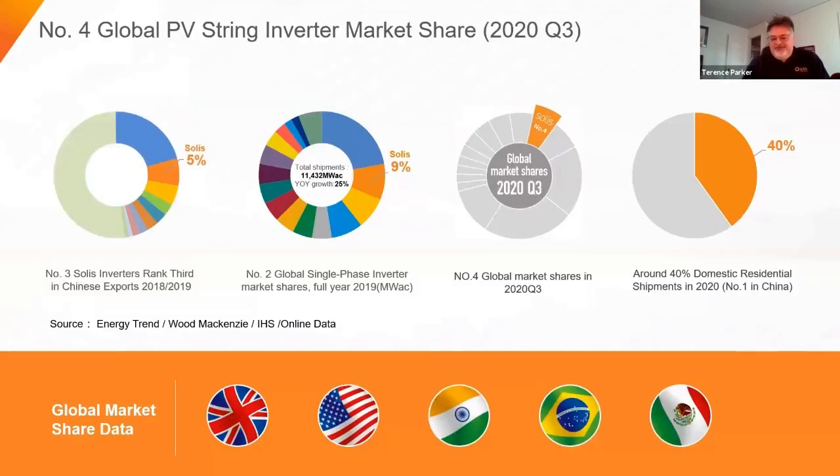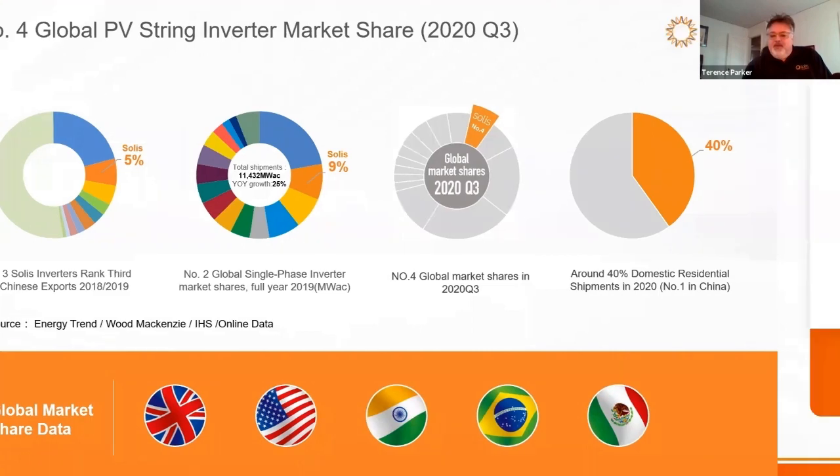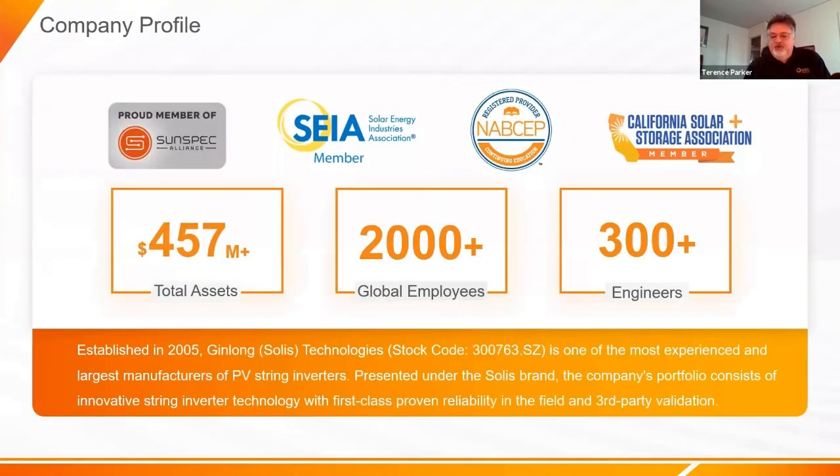We have TUV and IEC certifications. Our hybrid inverter, for example, has been released in other countries for many years, and we just got the UL listing for it in 2019. We're number four in global PV string inverter market share as of 2020 Q3. We have over 2,000 employees and 300 engineers, mainly at our China facility. We have our own factory — we don't use contract manufacturers — and we make our own ARCM12 boards and digital signal processing boards, with long-term supplier relationships that helped us avoid chip shortages.